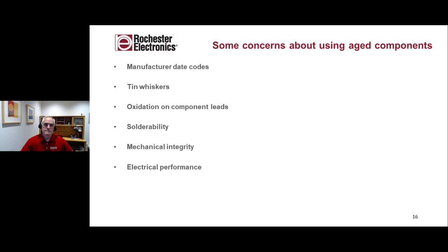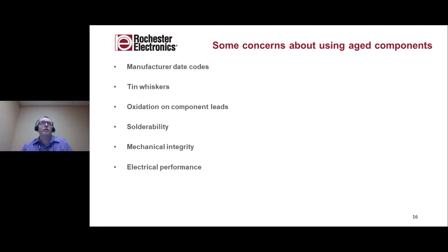Thank you, Dan. My name is Peter Crudelli, Manufacturing Quality Manager here at Rochester Electronics. Today we're going to be going over the most common concerns regarding aged components, starting with date codes, tin whiskers, oxidation, solderability, mechanical integrity, and electrical performance. We'll be reviewing the work performed by my colleagues as well as going over some guidelines on handling and various white papers published by other OCMs.